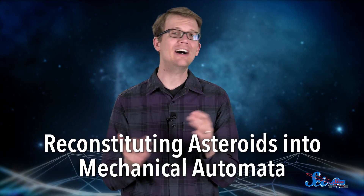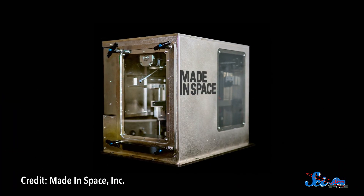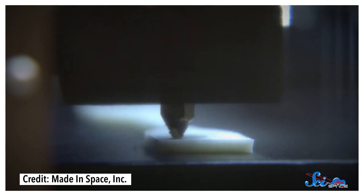If turning an asteroid into a spaceship sounds challenging, that's because it is. But that is the goal of one project called Reconstituting Asteroids into Mechanical Automata, or Project Rama for short. It was proposed by the company Made in Space, which designed the first 3D printer that works in microgravity. That printer has been on the International Space Station since September 2014, and Project Rama would take 3D printing in space to a whole new level.